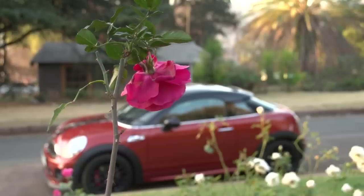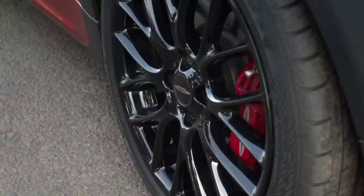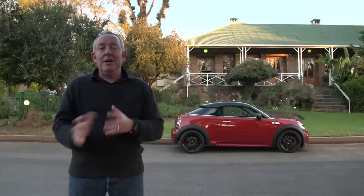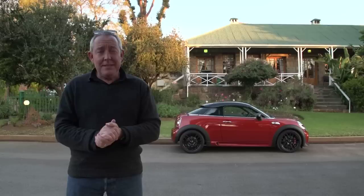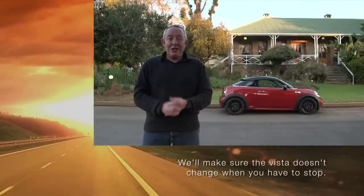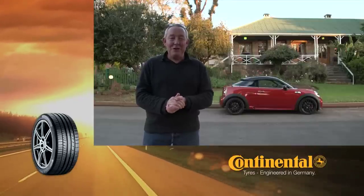The RPMTV long-term test fleet attracts a varied and often desirable array of cars, but over the past 12 months, one car in particular has attracted a lot of attention. It's hard to believe that it's been almost exactly a year since we received our long-term Mini Coupe JCW, a car that polarises opinion, a car that a lot of people don't like simply because it has some very strange styling traits, but a car that has done very well in its time with us — one we're going to be very sorry to see leave our long-term garage.